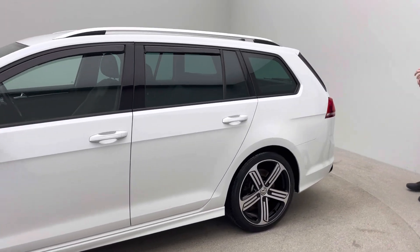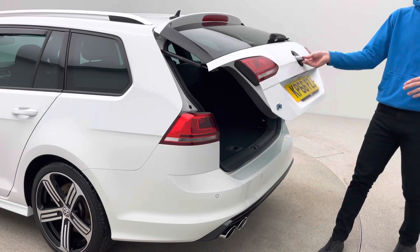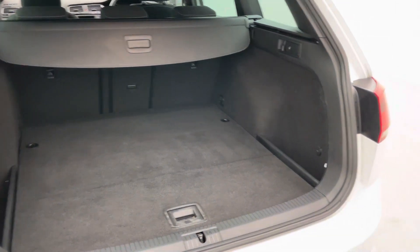Coming around to the back of the car, it has front and rear parking sensors. Being an estate, there's a great amount of boot space for anything you should need, along with a tonneau cover and the ability to drop the rear seats if you need to do that.